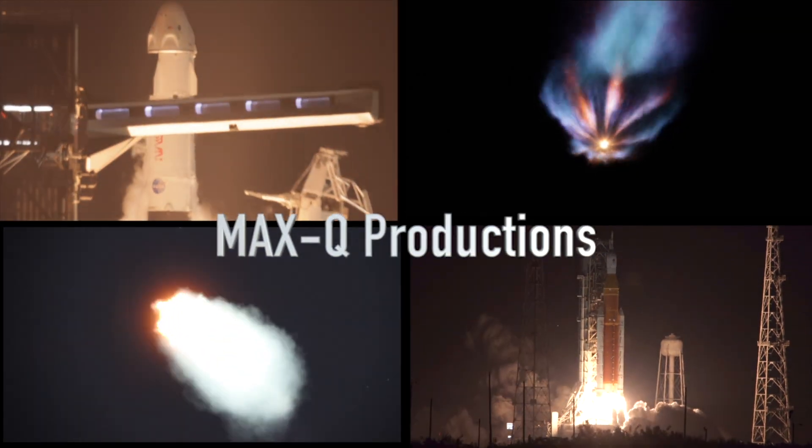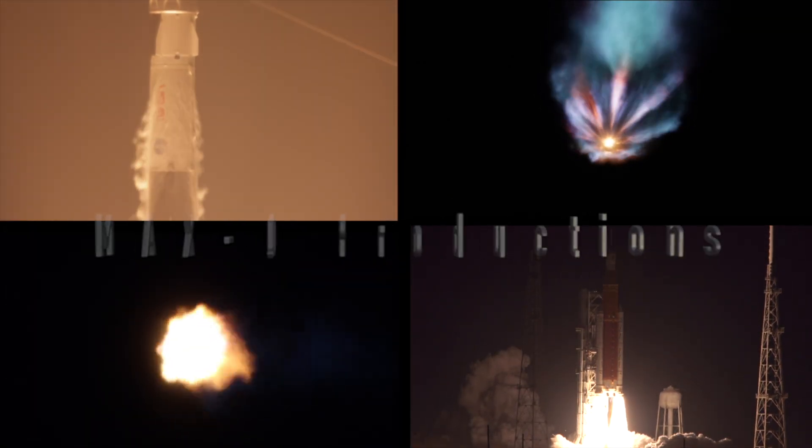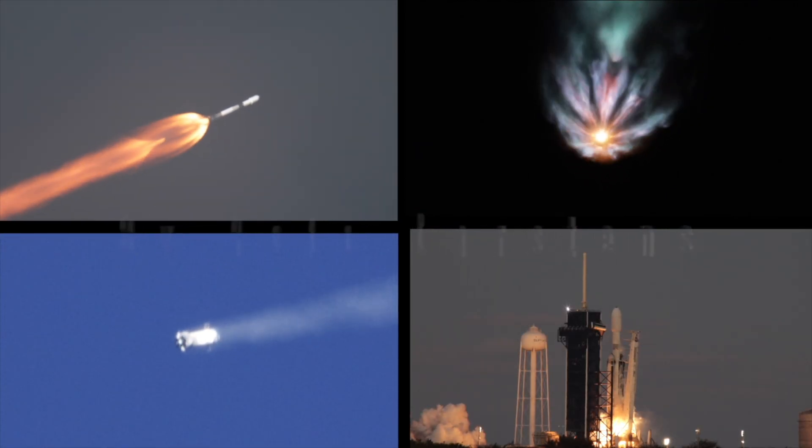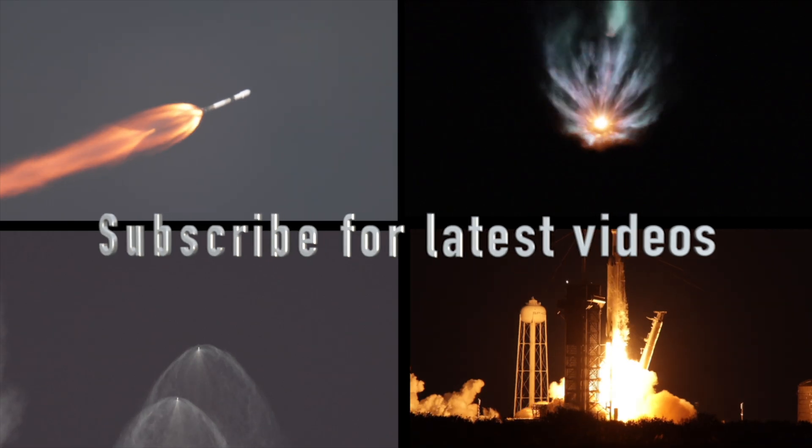4, 3, 2, 1. Engine ignition and liftoff of the Polaris Dawn mission on the Falcon 9 rocket.